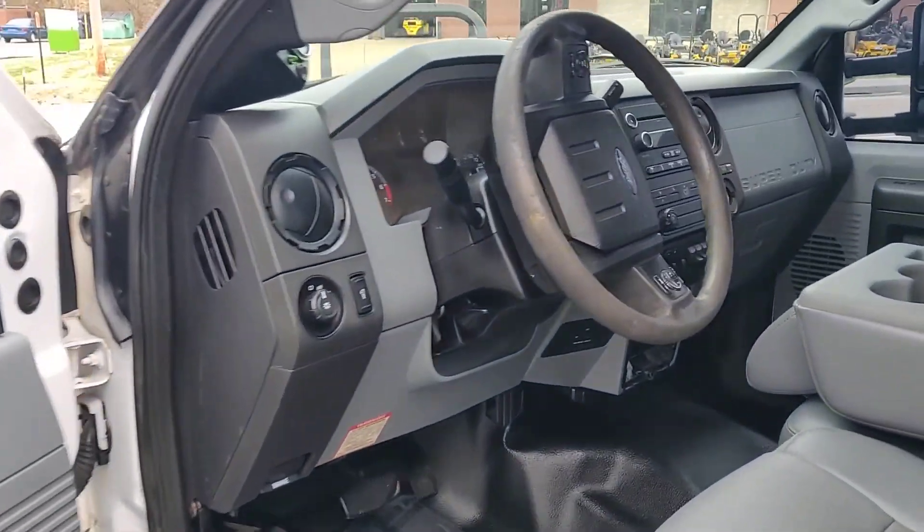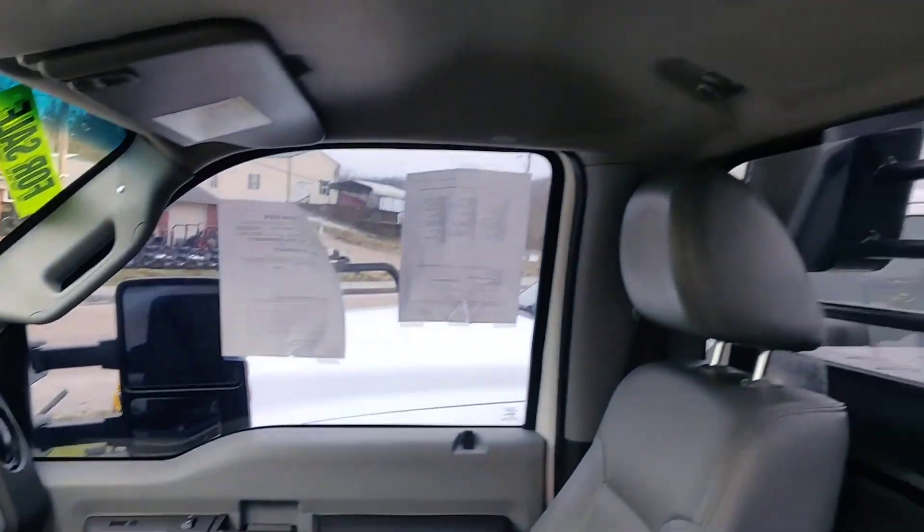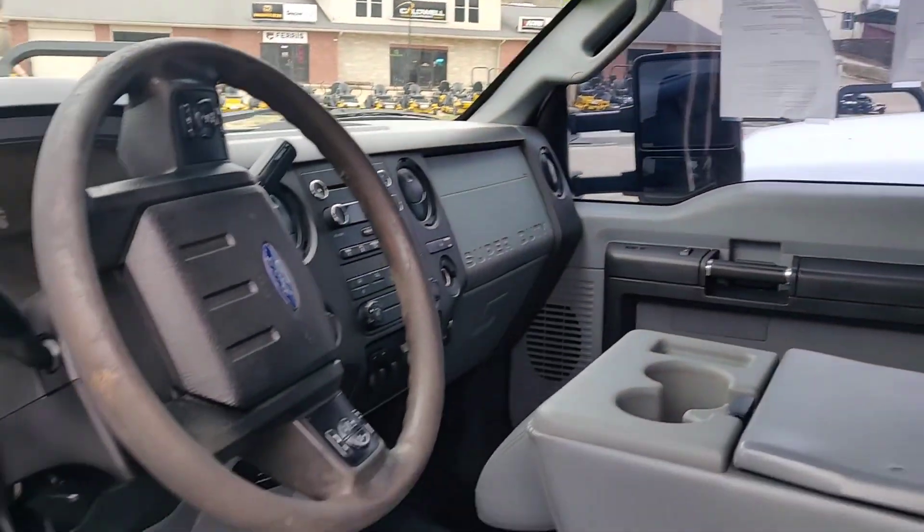Windows are tinted on this one. Interior pretty clean here. This one has just a touch over 153,000 miles.